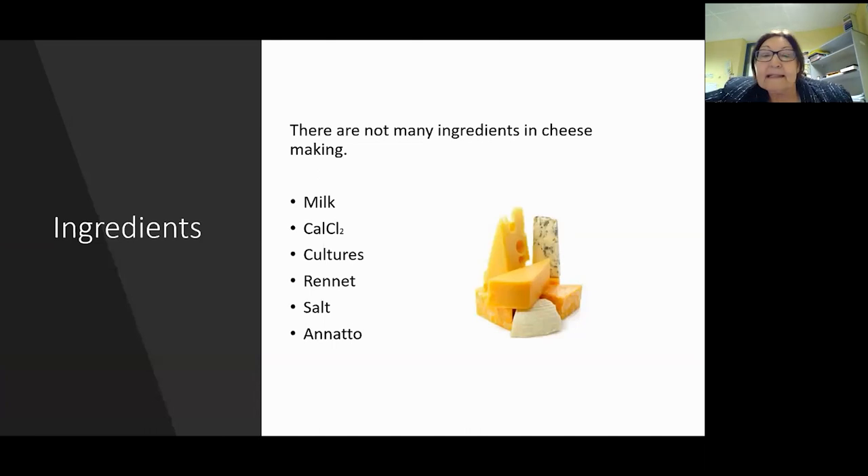When we're talking ingredients, luckily cheese is very simple with lovely fresh ingredients. We're talking milk, calcium chloride, cultures, rennet, salt, and annatto. Sometimes people put in other inclusions like herbs and spices, but generally those are the main ingredients used in cheesemaking.